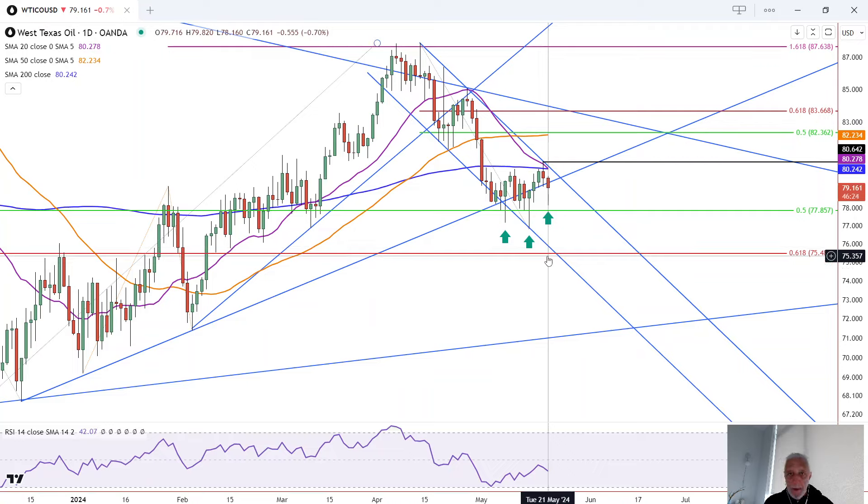That tells me that buyers are stepping up every time the sellers start to try to take control. And that means if we get a trigger to the upside, crude oil has a chance to see an uptick in momentum to the upside. The top of that is Monday's high at 80.64, but we're also watching the downtrend line, the purple 20 moving average, and the blue 200 moving average because they've all converged together.